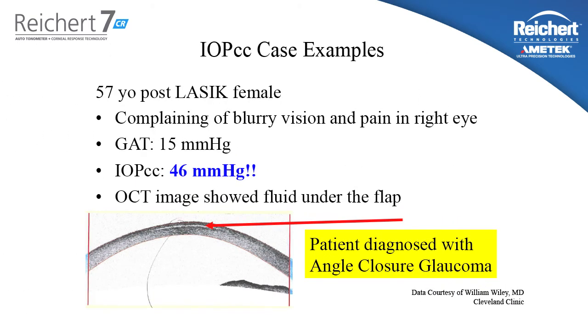Here's another case example. A 57-year-old post-LASIK female came to the ophthalmologist complaining of blurry vision and pain in her right eye. The Goldman measured intraocular pressure is 15 mmHg. The IOPCC was 46 mmHg. Looking at the OCT image, you'll notice a flap with fluid trapped under it. This woman had an angle closure glaucoma attack causing the pressure to spike severely. The cornea became edematous and water got trapped in the LASIK flap. The Goldman tonometer didn't truly applanate the cornea — it just displaced some of that free water. However, the corneal compensated pressure measurement sees through that, giving you a truer pressure measurement. This is a great example of the magnitude of error that can occur with Goldman tonometry.